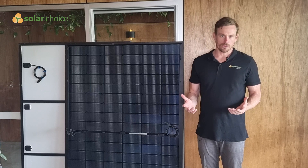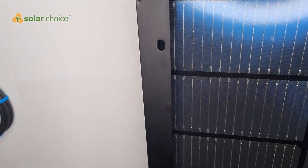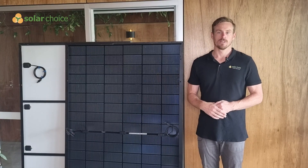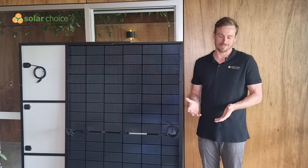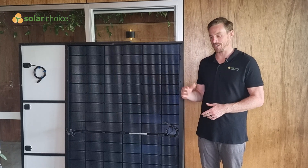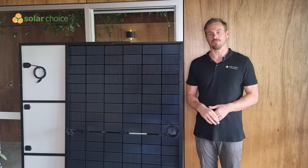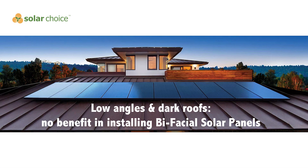So finally, is it worth it to buy bifacial solar panels instead of monofacial? The answer is: it depends — really depends on what your roof looks like. For a typical residential project we would generally say there's no major benefit outside of the increased durability of the panel, because most roofs in Australia have red tiles or a darker roofing material that's just not going to reflect much light onto the underside of the panel.